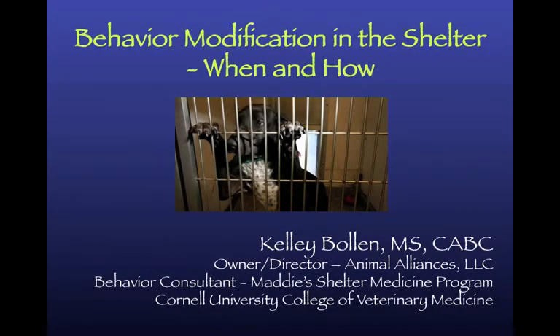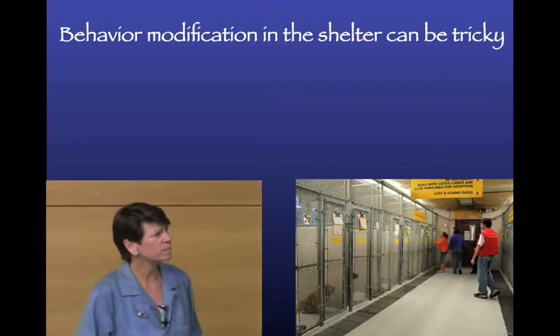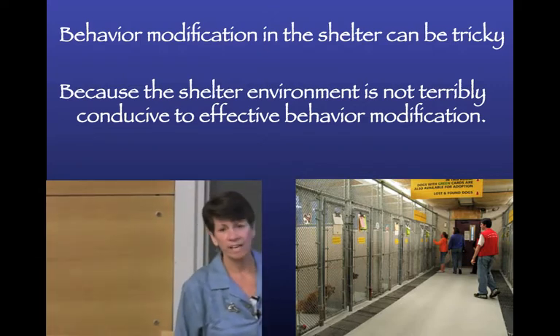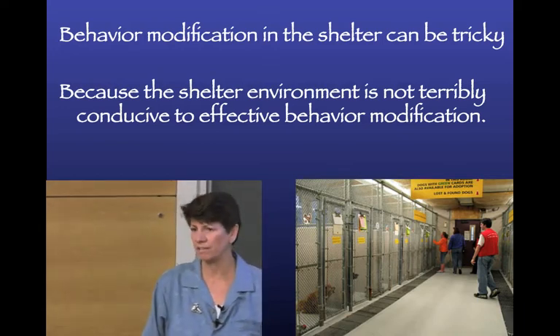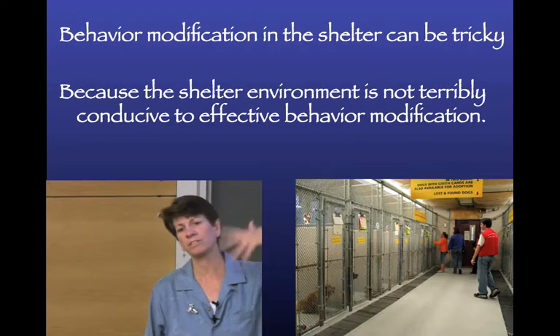We're going to talk about behavior modification in the shelter. The stress reduction and enrichment are all behavior modification, but now we're going to talk about some specific behavior modification. The shelter environment is not terribly conducive to effective behavior modification, especially when we're talking about modifying problematic behavior - not simple enrichment or simple training.